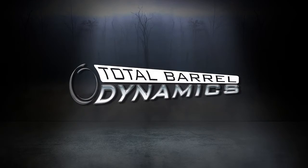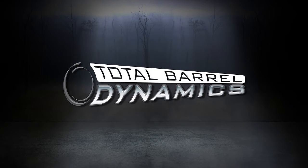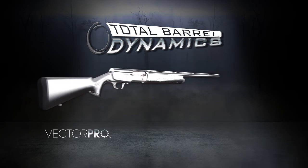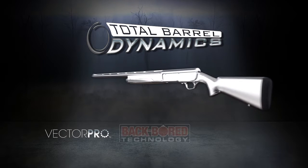Browning has been working for years on something we call total barrel dynamics. It starts back at the chamber with what we call Vector Pro, which is a lengthened forcing cone situation. That tapers into the backbored barrel,